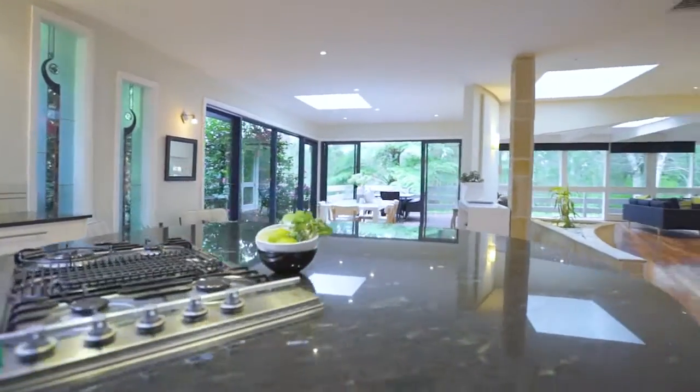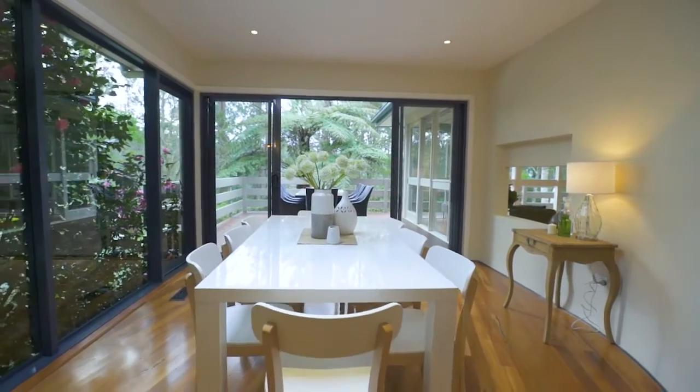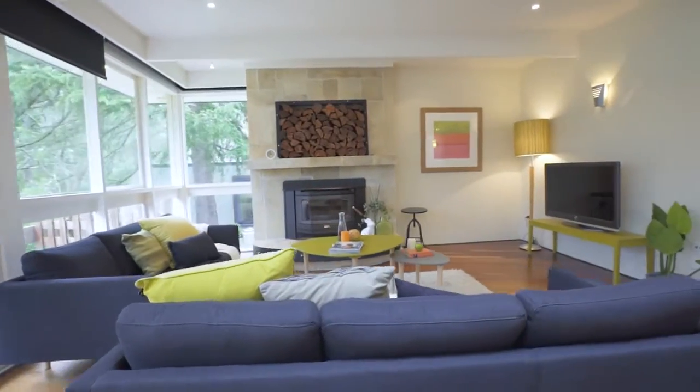What makes this home special is it suits modern living so well. It's got a beautiful open floor plan, it's just stunning architecture — art deco influences with their curved walls. It's a very easy home to live in.